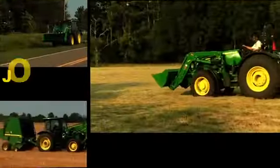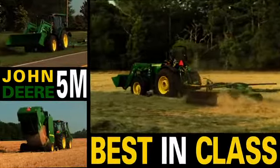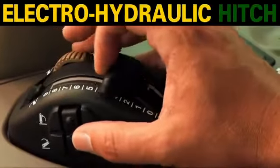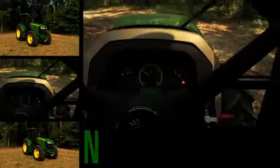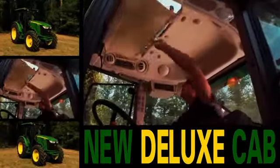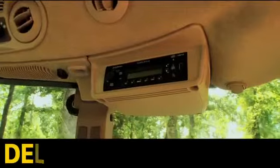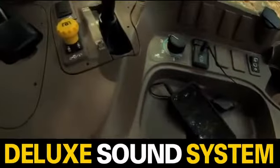The new John Deere 5M delivers reliability, productivity, and comfort that's best in class. With options like the new loader window and the electro-hydraulic hitch, the 5M is designed to get the job done. The new deluxe cab wraps you in comfort that takes the edge off a hard day's work, with an easy riding air seat.